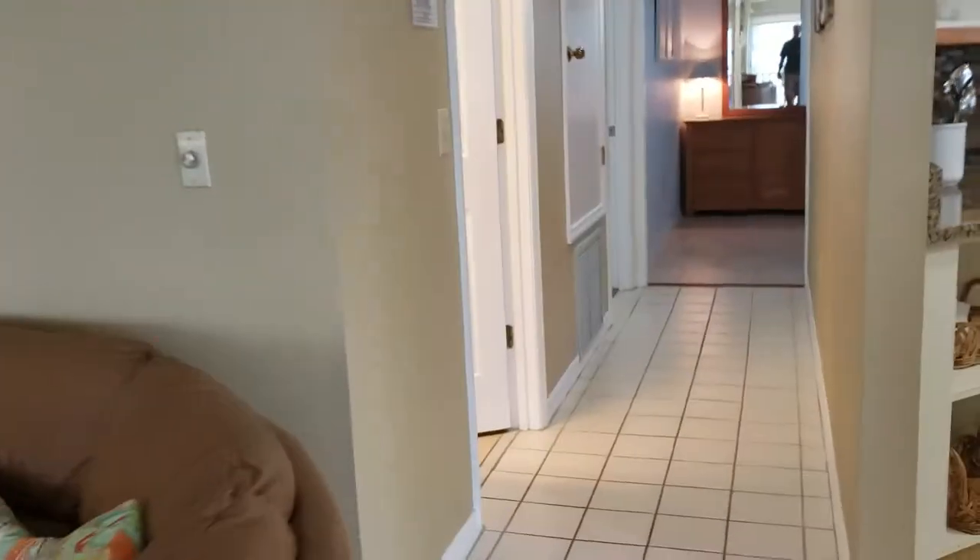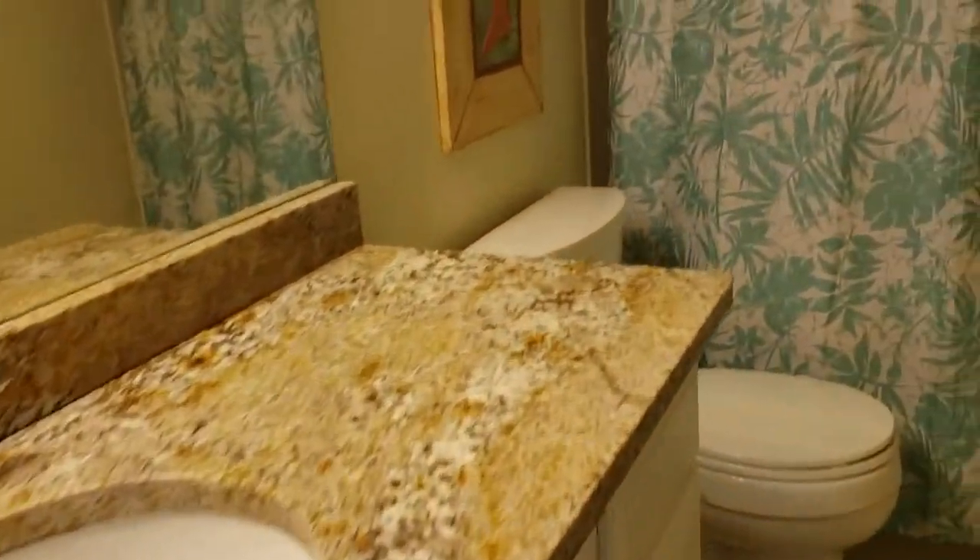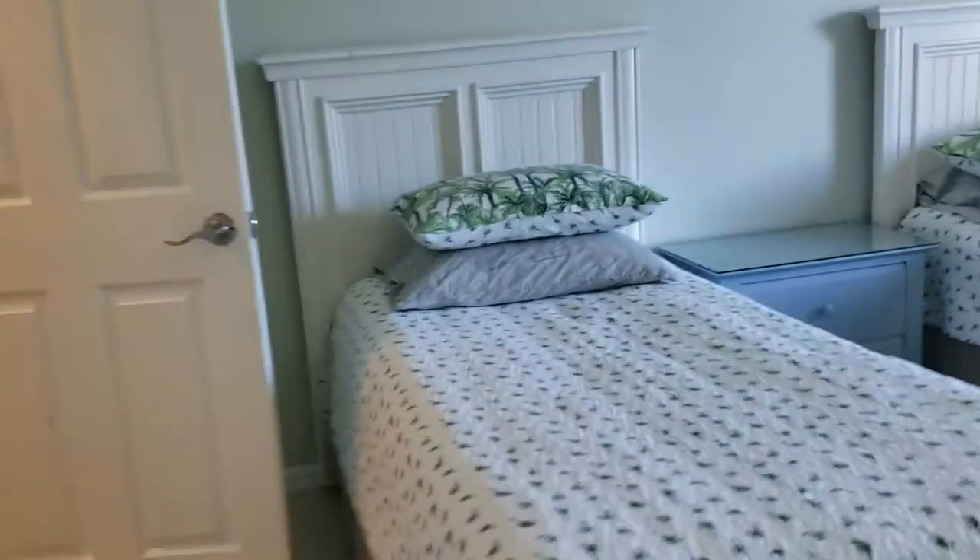Starting down here with the guest bathroom — it's nice, same granite as in the kitchen, and tile goes all the way up to the ceiling for the tub-shower arrangement. Pretty spacious with nice paint. Guest bedroom number one has two twin beds and a walk-in closet.